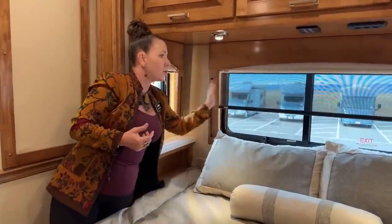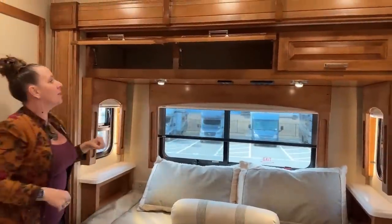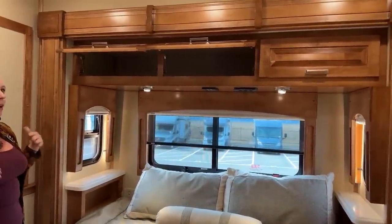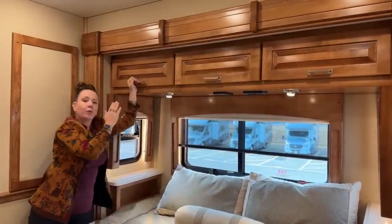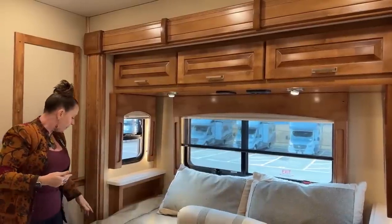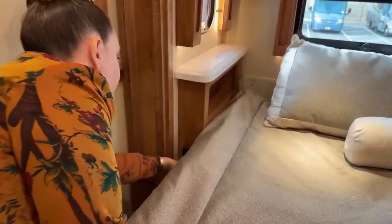You have the nice dayshades so you can just pull them as you need to. Look at all of the storage that you have. One of the things that's unique about Renegade is that their compartments are fairly uniform in shape and size, so it's very easy to buy boxes to put in them. We have nightstands on both sides of the bed, as well as two 110 outlets, a USB-C, and a USB port as well.